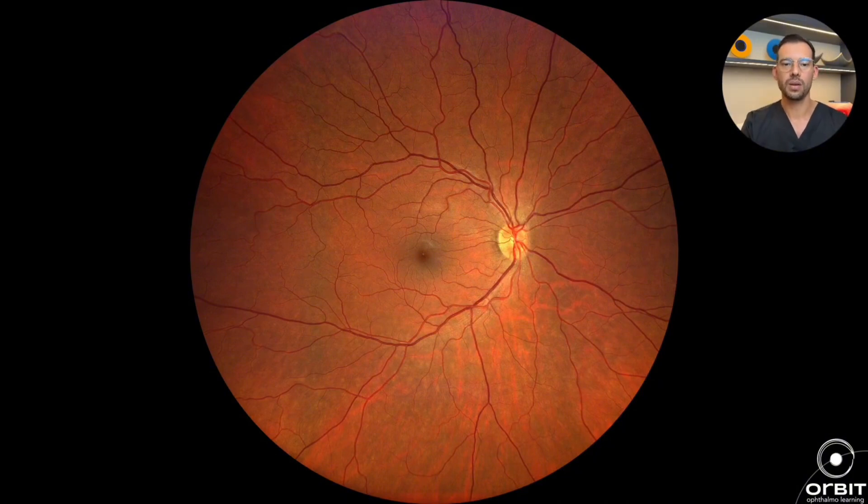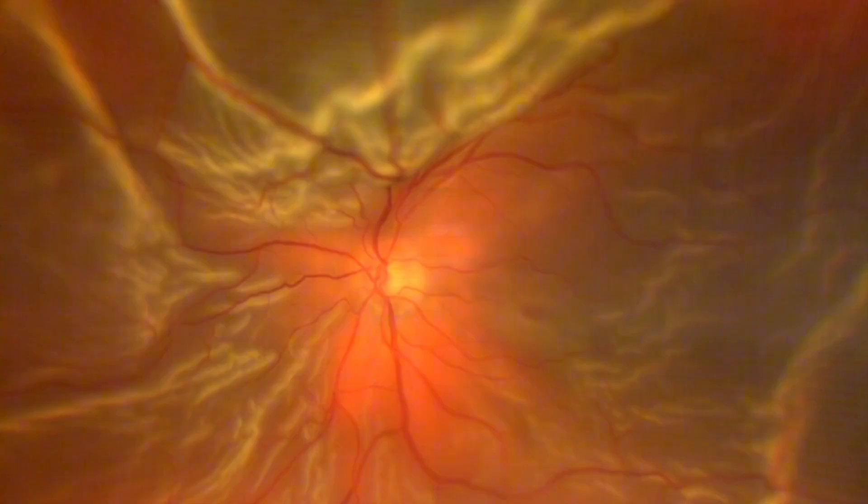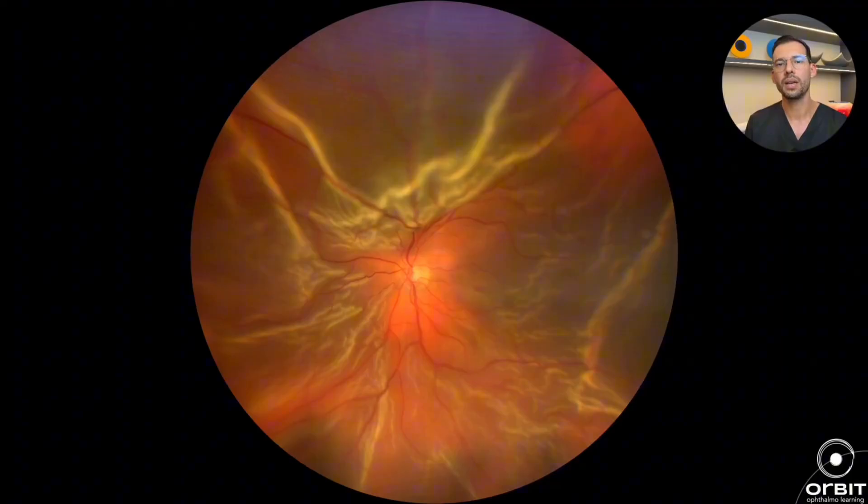Here I'm showing a photo of a detached retina — a total retinal detachment. You can see there are folds in the retina, there's fluid underneath it, and this patient with a total retinal detachment has a very significant loss of vision.